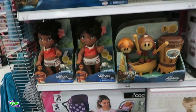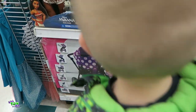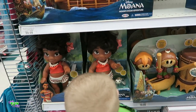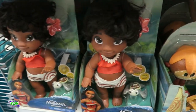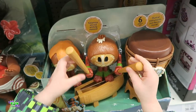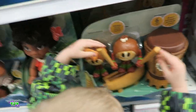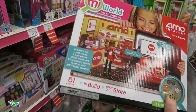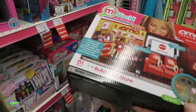These doll stroller sets — those strollers are more expensive than actual kids' strollers. Oh, they got the AMC Theater. We're going to have to get that for Shining Armor. It's on sale, about $6 off — $19.98.